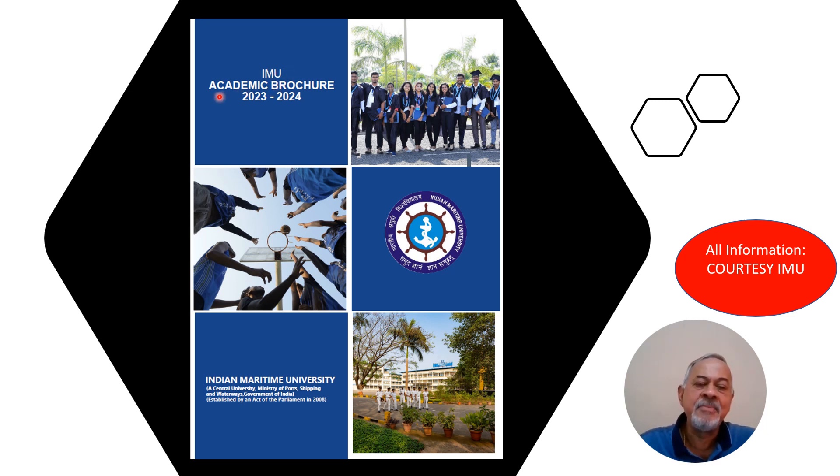This is the IMU academic brochure 2023-24, published yesterday, and this is the cover page of it. I have taken out the gist and important information from this IMU website by screening through it. All this information I am giving you in this video is courtesy IMU, Indian Maritime University. So let us see.